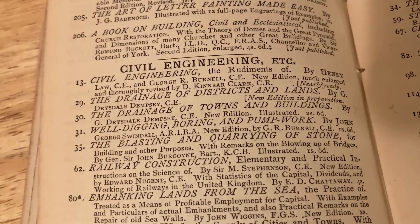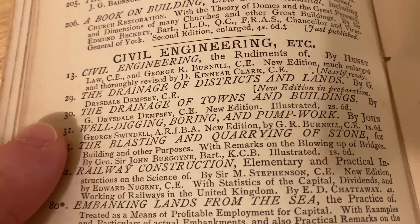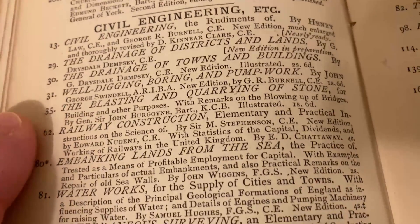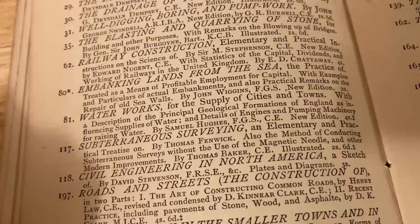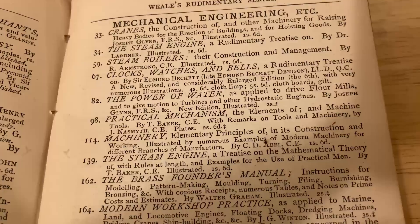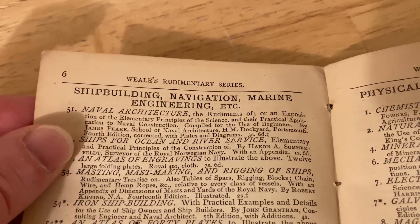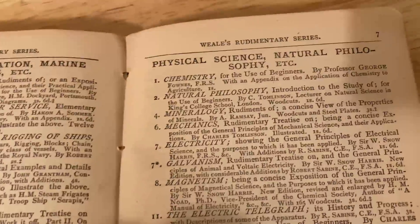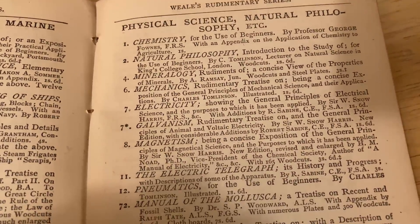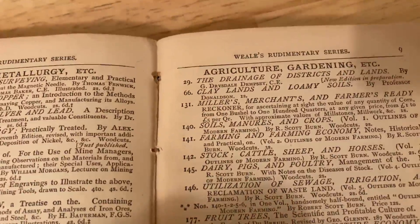We're talking 1800s here, not 1900s — we're in the 2000s, so that's a couple centuries ago. Civil engineering, the drainage of districts and lands, well digging, boring and pump work, waterworks. They have books on mechanical engineering, and over here: shipbuilding, navigation, and marine engineering — wow, that's a whole field. And then physical science, natural philosophy, galvanism — pretty interesting. Mining, metallurgy, agricultural gardening.